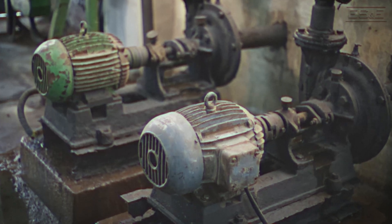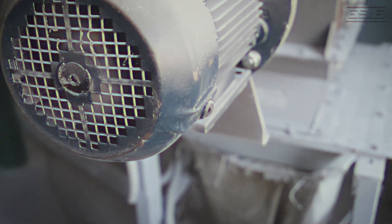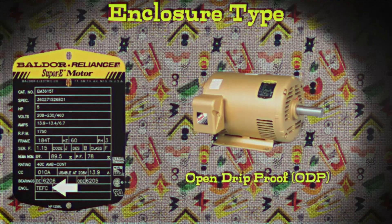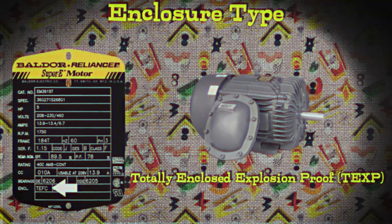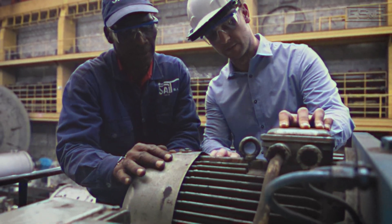The next one we have is ENCL — what is that? That's going to be the enclosure type. The enclosure type describes how the motor is protected from external conditions like dust, water, and physical damage. Some examples are open drip proof (ODP), totally enclosed fan cooled (TEFC) which is very common, and explosion proof (XP), which is for hazardous explosion environments. Knowing the enclosure type helps you choose the right motor for your environment, ensuring it operates safely and lasts longer.